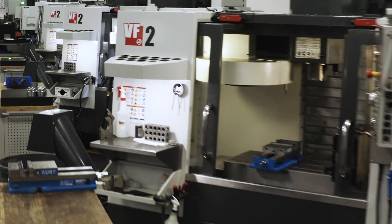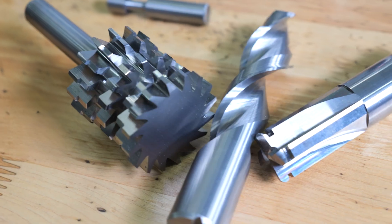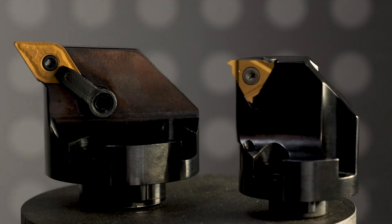Arch Cutting Tools is an all-American-based manufacturer of metal removing cutting tools. We design and engineer optimal tooling to help our customers be as efficient as possible.